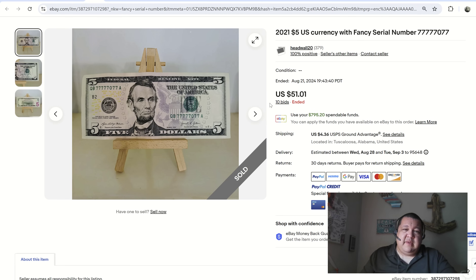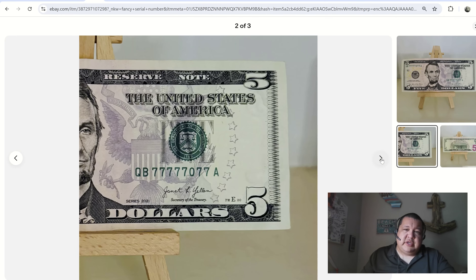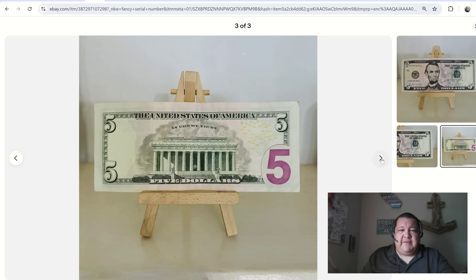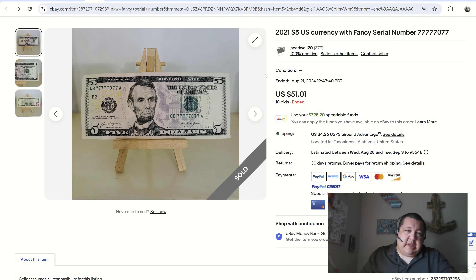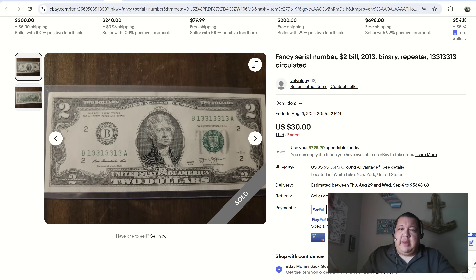One of my favorites so far is a seven of a kind sevens on this five-dollar bill, which ended up selling for $51.01 with 10 bids — a very nice note, probably VF35/XF40. Paper money grading companies are a little more strict. It's not seven in a row — it's seven of a kind — and there is that zero in the middle interrupting the flow, but sevens and eights are undoubtedly two of the most widely collected numbers because of their lucky connotation. So $51 on that one.